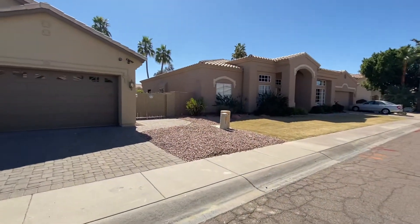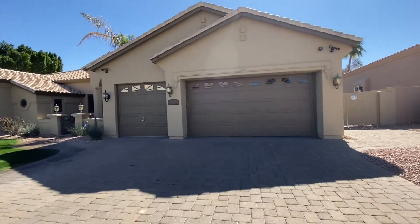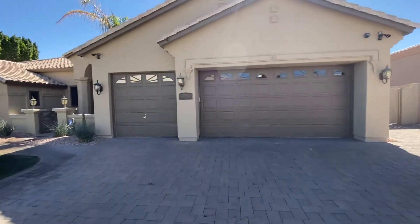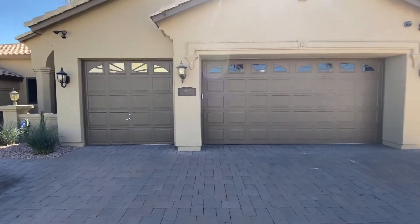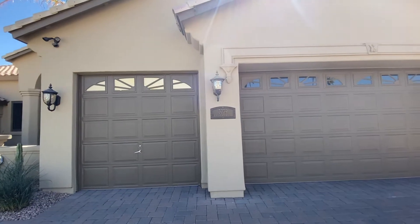The neighborhood does have an RV gate on this side here. It does have some security cameras and some other features. I'll send you some of the upgrades that come with it as well. The stucco and paint looks to be done recently. The house is 3,010 square feet, four-bedroom, two-and-a-half bath, built in 1989.